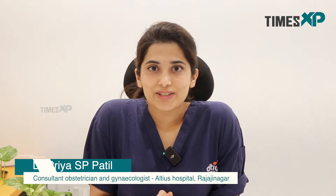Hi everyone, this is Dr. Priyas Pipatul, Consultant Obstetrician and Gynecologist of LTS Hospitals. Today I am going to take you through the journey of IVF. If you have been recommended for IVF, then continue watching this video to know more about the procedure.